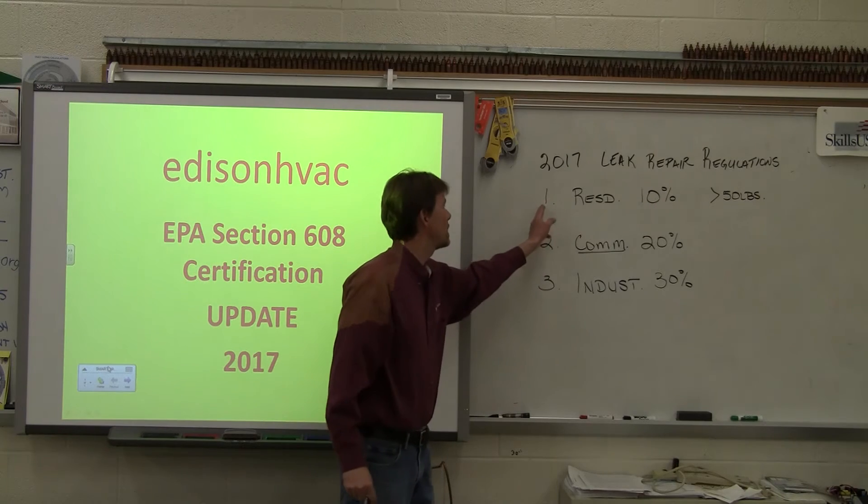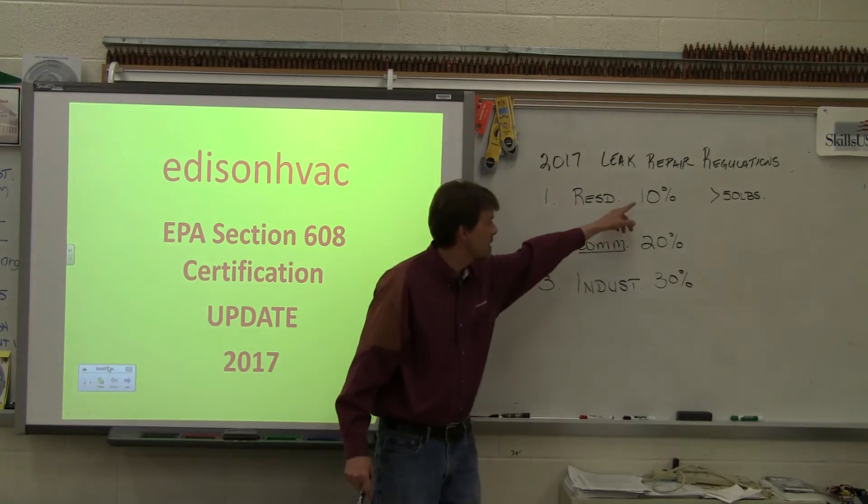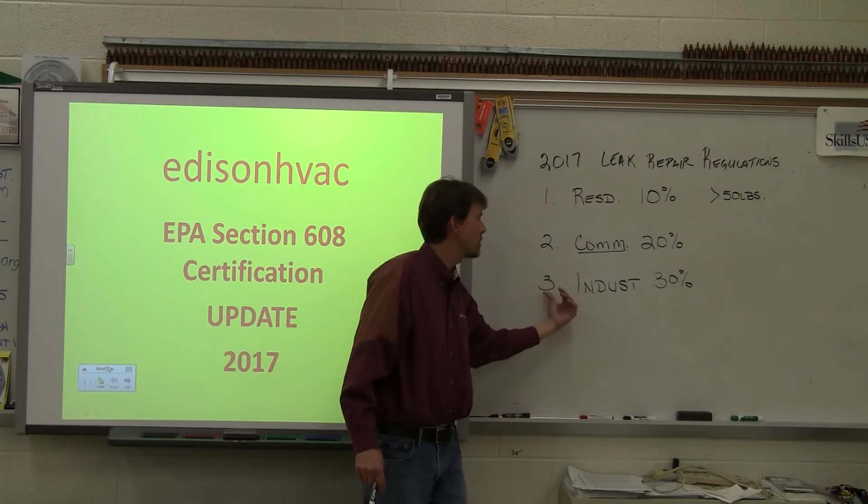So if you can remember 1, 2, 3 — residential, commercial, industrial — that matches up with the percentages: 1 is 10%, 2 is 20%, 3 is 30%.